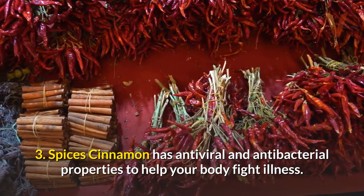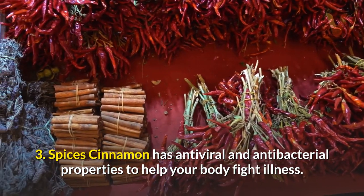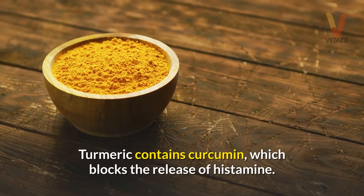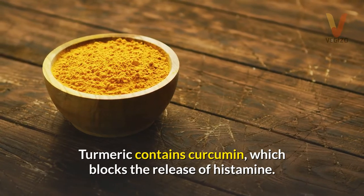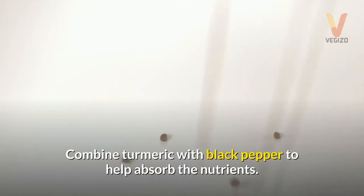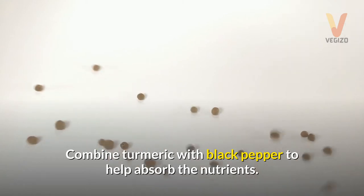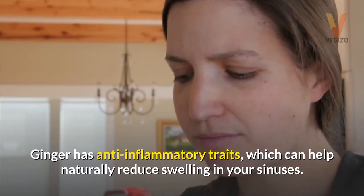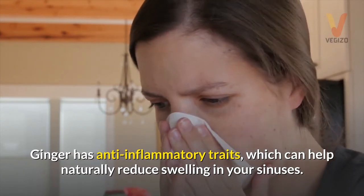3. Spices — cinnamon has antiviral and antibacterial properties to help your body fight illness. Turmeric contains curcumin, which blocks the release of histamine. Combine turmeric with black pepper to help absorb the nutrients. Ginger has anti-inflammatory traits, which can help naturally reduce swelling in your sinuses.